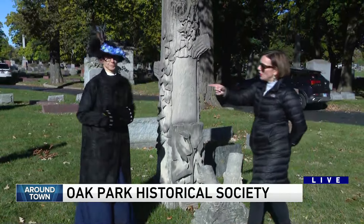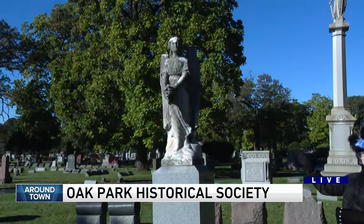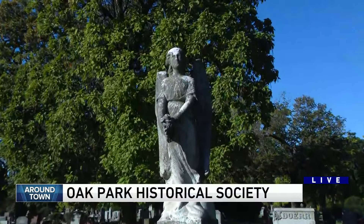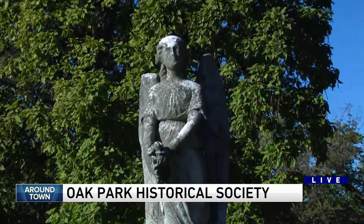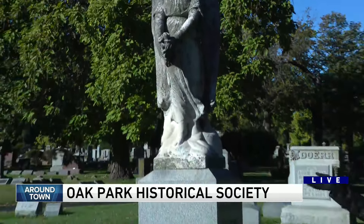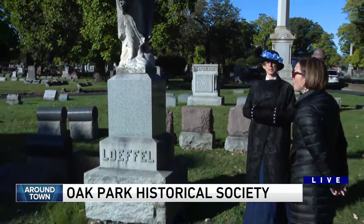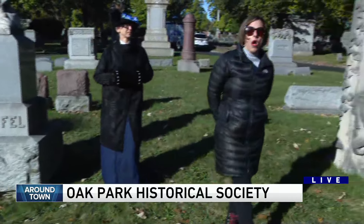You wanted to show me the angel as well. Tell me about this one. So the angels are also something popular in a cemetery. They are representational of guardians watching over the dead. But that is somebody's headstone as well? Yes, that is beautiful. If you look through, you'll see a lot of angels — it's a very popular motif. When we come back around town, we will give you more information on this walk from Forest Home and Forest Park.